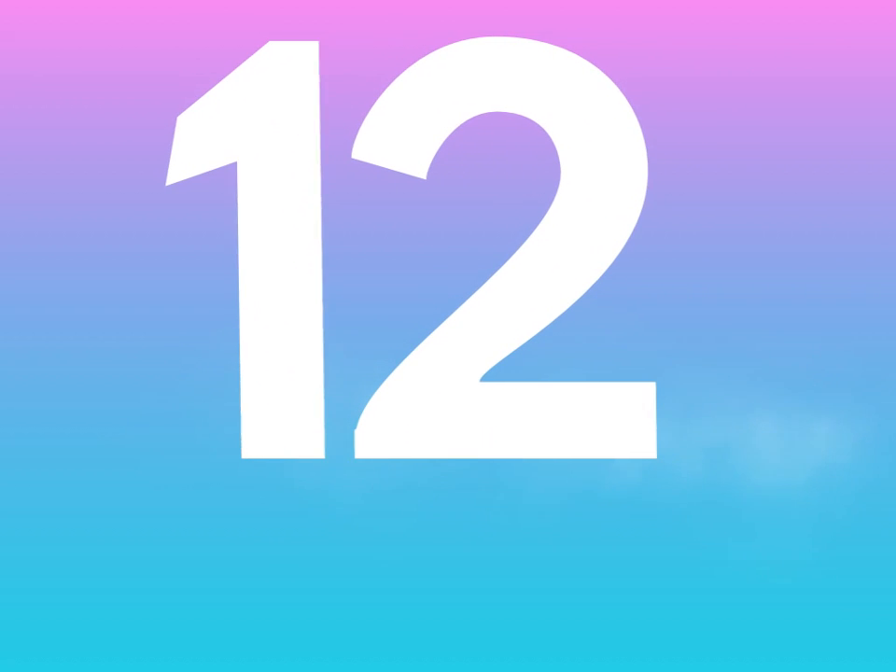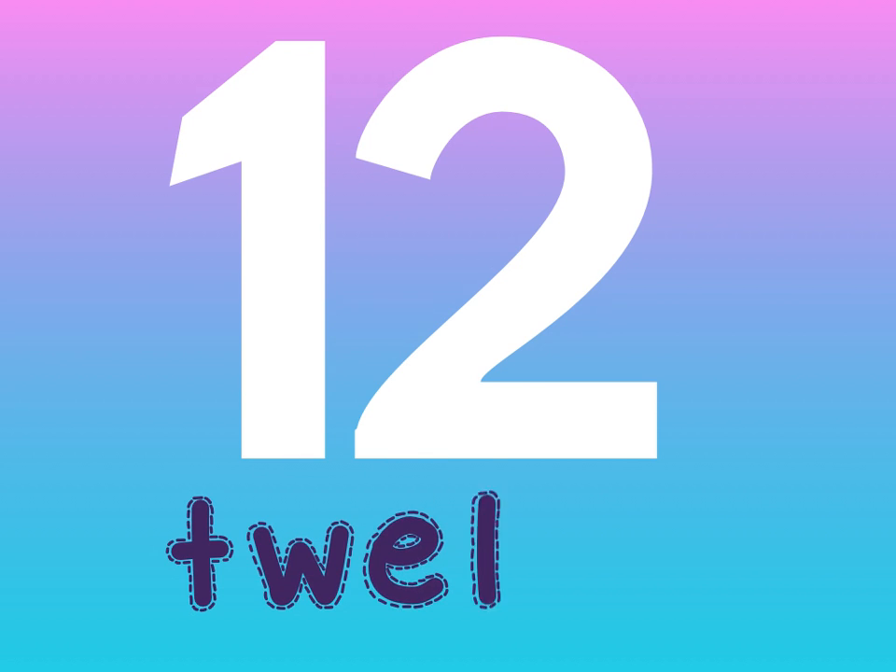What comes next? 12. We spell 12: T-W-E-L-V-E. 12.